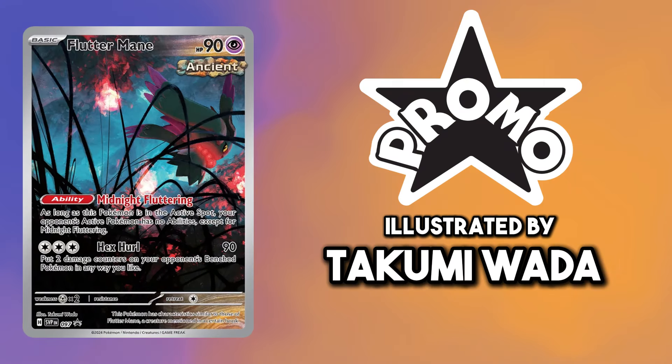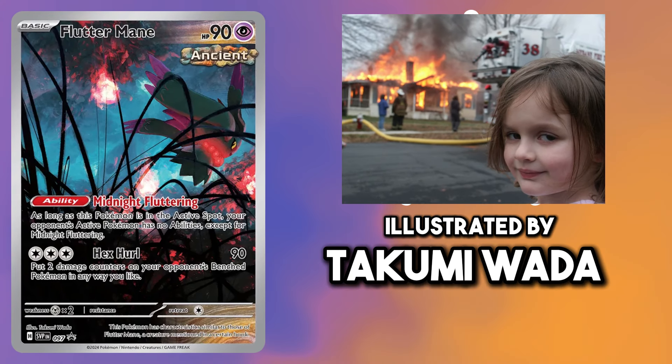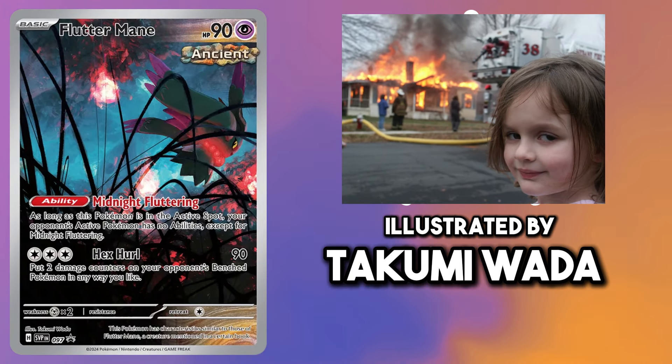This Fluttermane is a very dark card overall, but I get the same vibes as that little girl smirking as the house is on fire. You can't tell me these aren't the same.